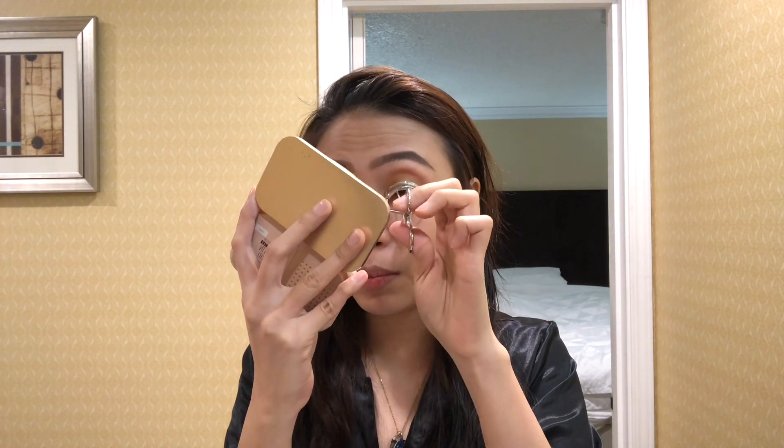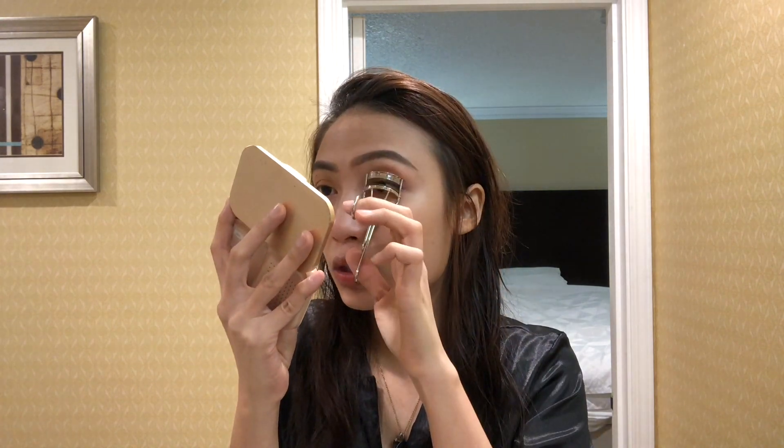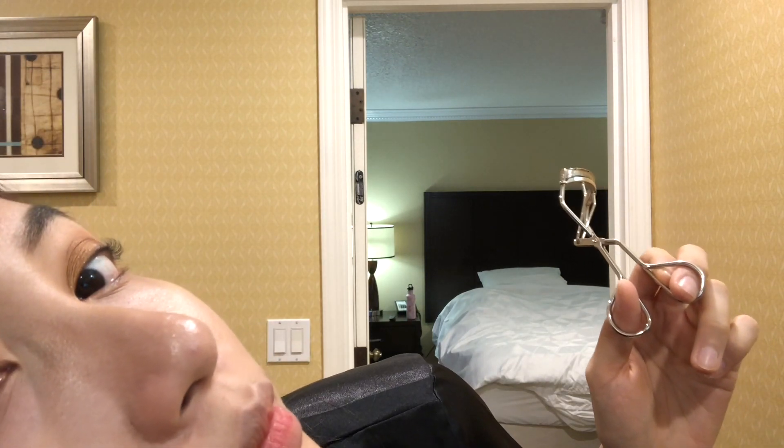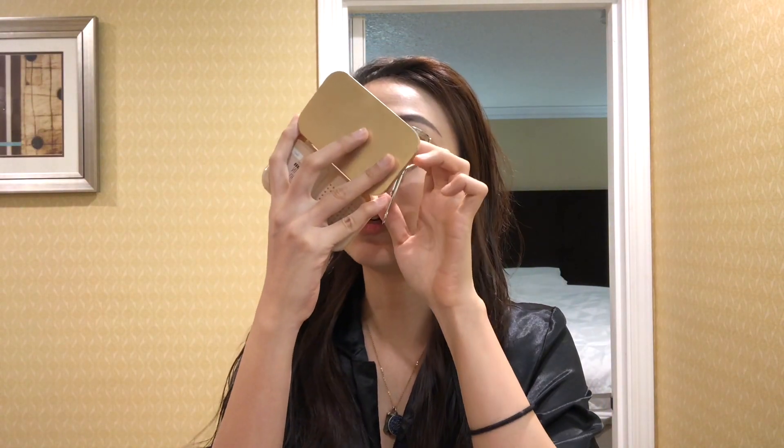My lashes curl, so that's good enough. What I do is curl at the base, then the middle, then the top — about 100 times because my lashes naturally go downward and don't curl easily. For my mascara, I use Maybelline Hypercurl Volume Express Waterproof Mascara. I start with the roots, then wiggle upward.